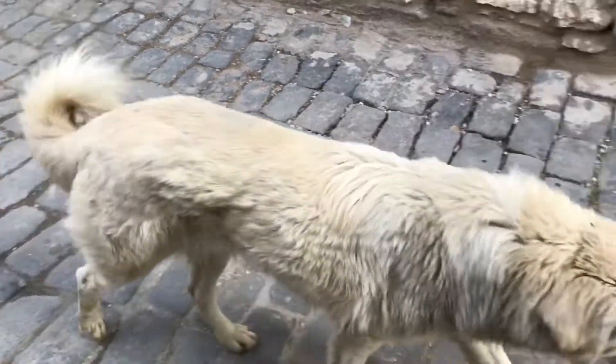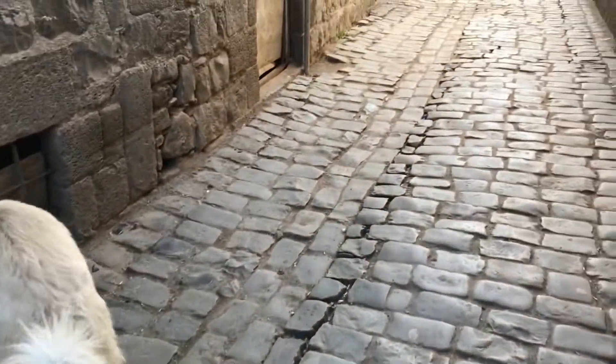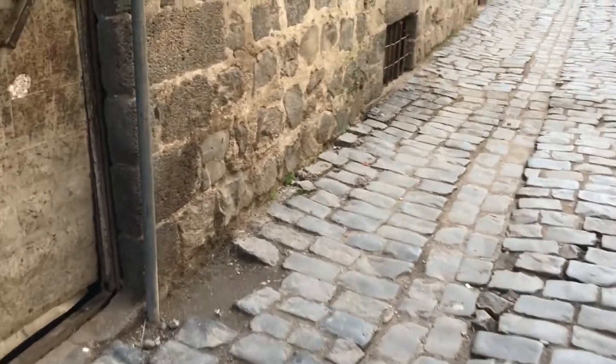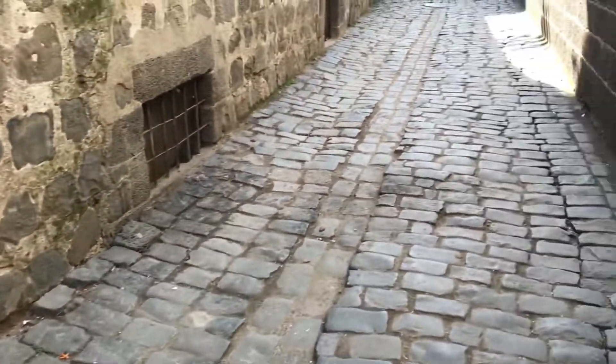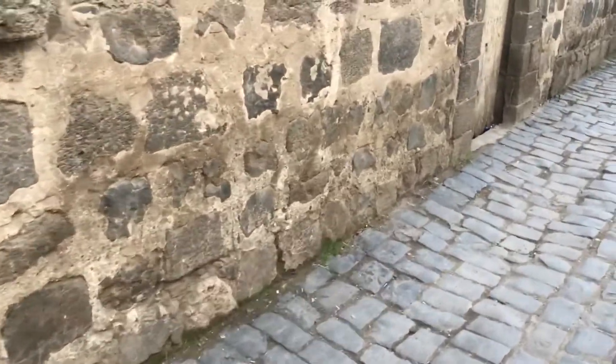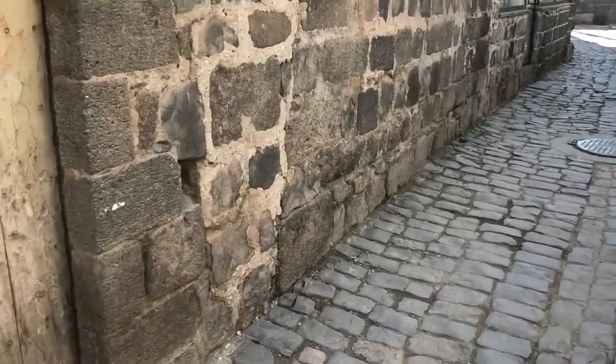A very friendly dog showed me around the city of Diyarbakir. As they say in Turkish, 'Haydi.' But I don't want to give it false hope for food, because I don't have any.